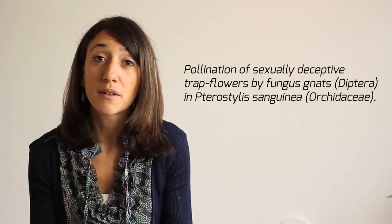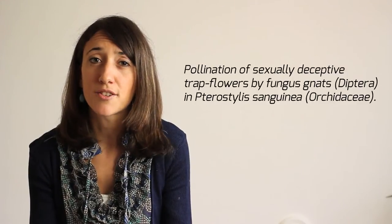Hello, I'm Daniela, I'm a biologist. I would like to introduce you to the discovery of this particular strategy of pollination.